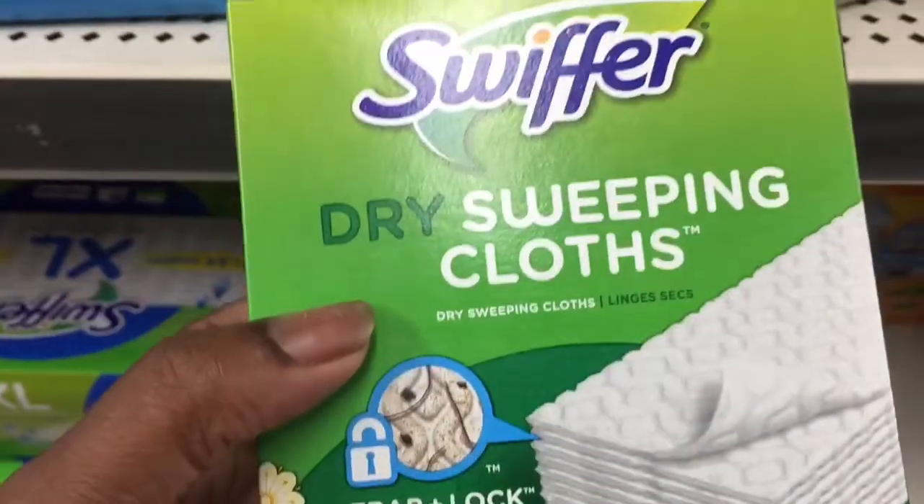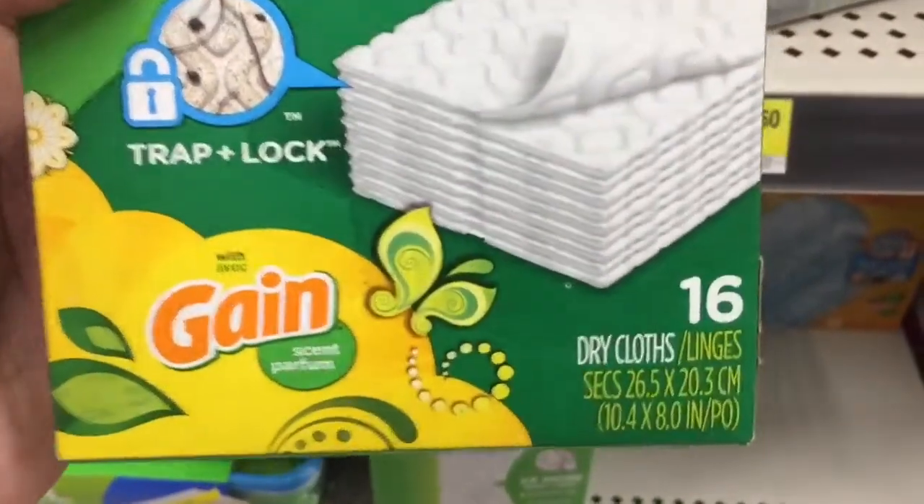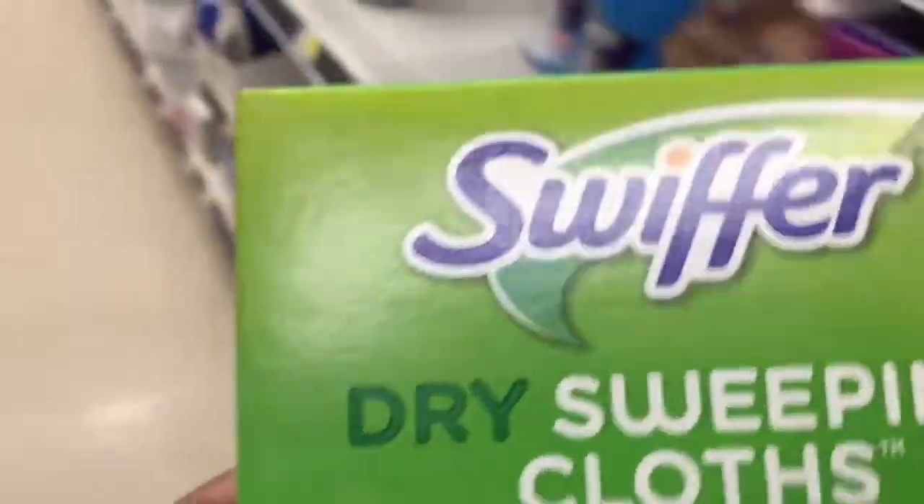These are the same as the Swiffer Wet Jets but instead of being the wet ones they are the dry ones, and it comes sixteen in a pack — so sixteen cloths for two dollars and fifty cents.